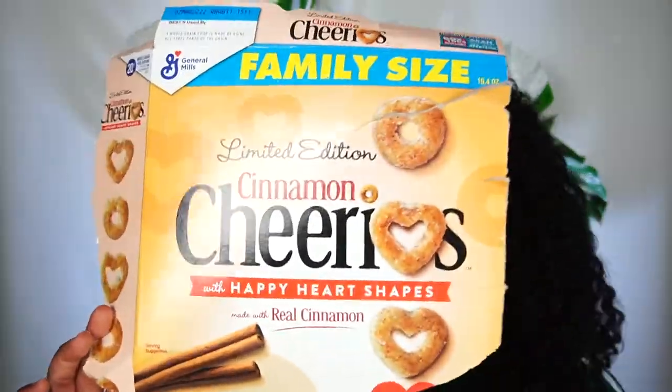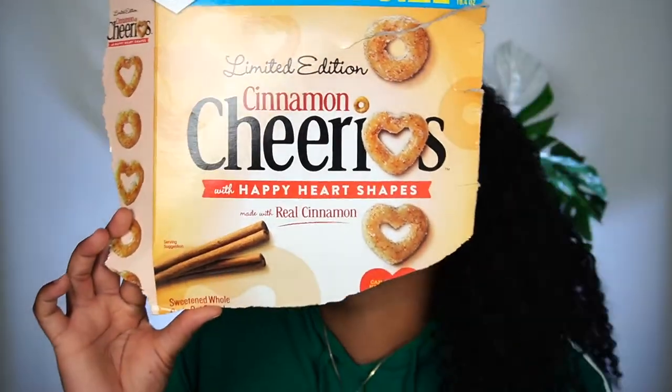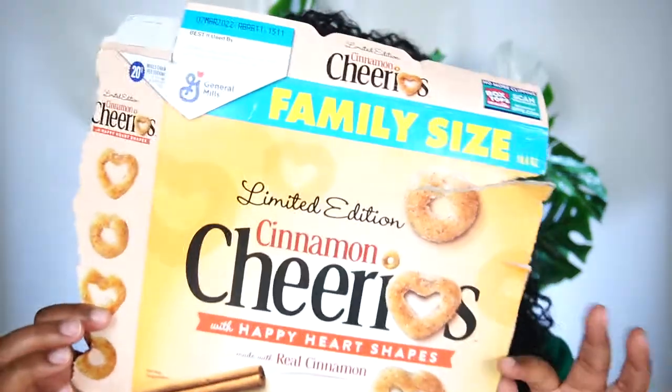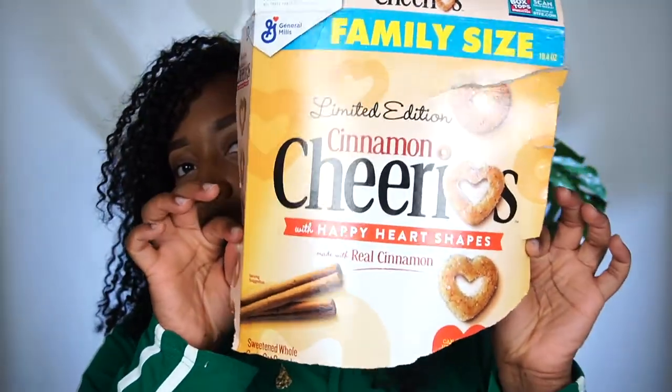Let me tell you about these cinnamon Cheerios. I'm a big cinnamon person. I love cinnamon — oat milk or almond milk, cut up some banana, and sprinkle a little bit more cinnamon. These are so good, so so good. I just wanted to share that — I mean, we are doing empty products, right?